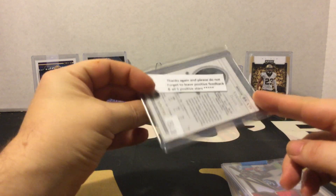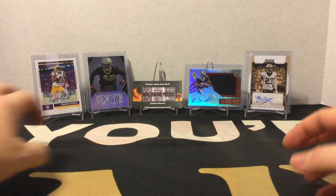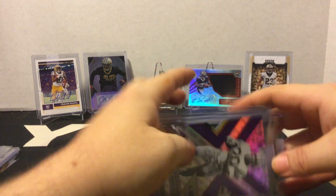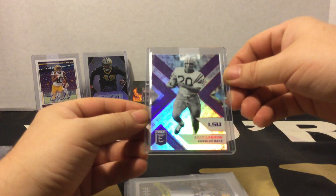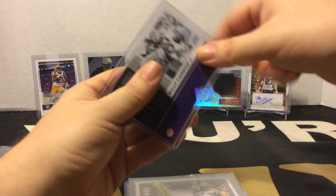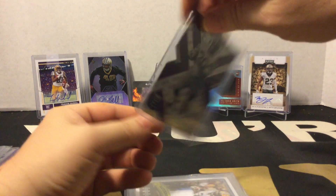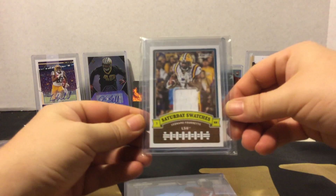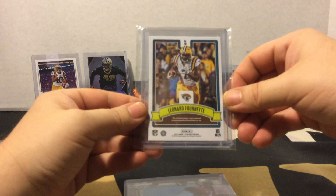I got a few LSU players that I picked up here. We got this die-cut of Billy Cannon out of Elite — this is number 17 out of 99. This auto was cool; it's out of 2018 Elite Draft Picks.